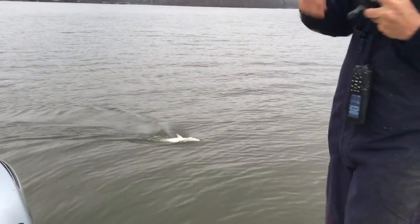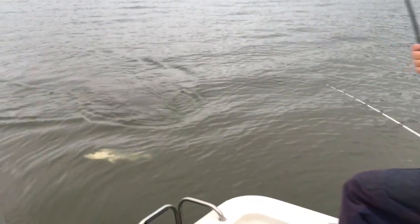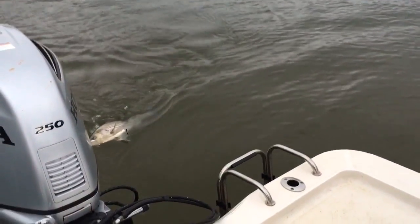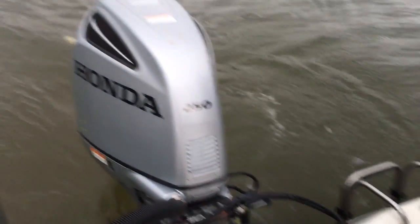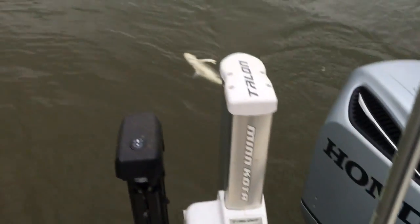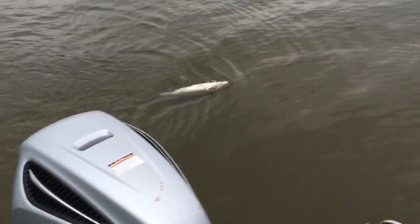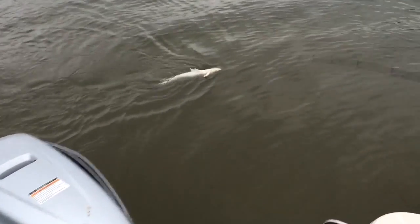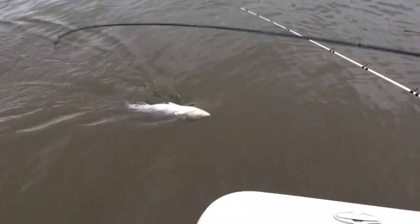I think he's about to give it up. The fish has an affection for the Honda motor there — it's going everywhere where I need it to. Now we're about to close the deal here. Got him a mouthful, a chin full of redfin down there.